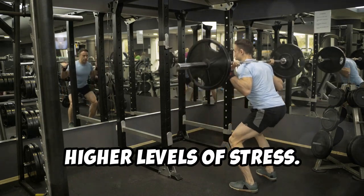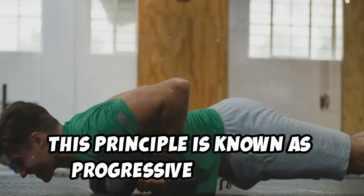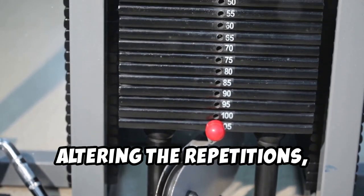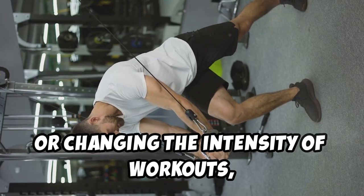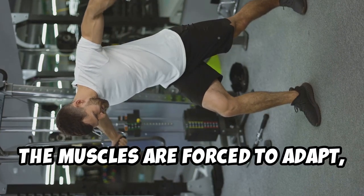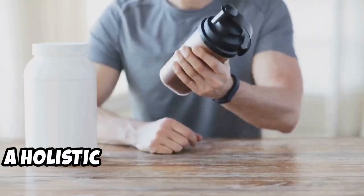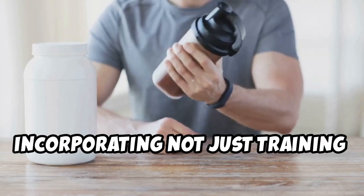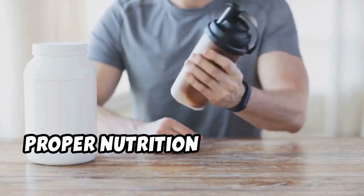This principle is known as progressive overload. By gradually increasing the weight, altering the repetitions, or changing the intensity of workouts, the muscles are forced to adapt, leading to growth. A holistic approach is essential for maximum hypertrophy, incorporating not just training but also proper nutrition and recovery.